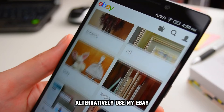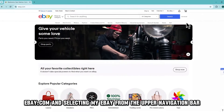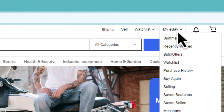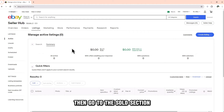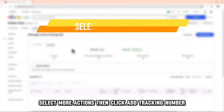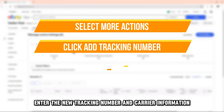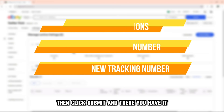Alternatively, use My eBay. Access My eBay by visiting ebay.com and selecting My eBay from the upper navigation bar. The link is in the description. Use your credentials to log in, then go to the Sold section. Select More Actions, then click Add Tracking Number. Enter the new tracking number and carrier information, then click Submit.